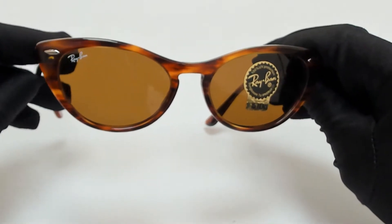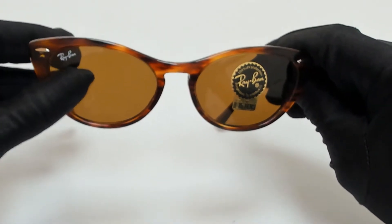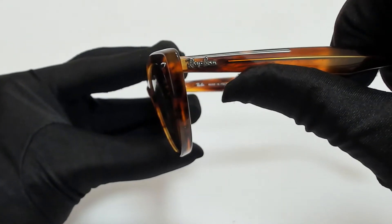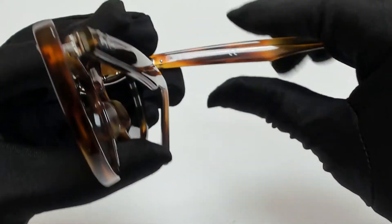The color of the frame is striped brown, and the lenses are brown. They have a cat eye shape. On its temples, you'll find the Ray-Ban logo, and it's made in Italy.